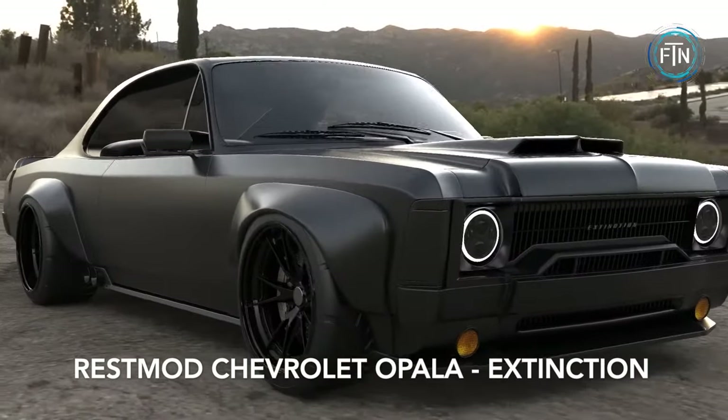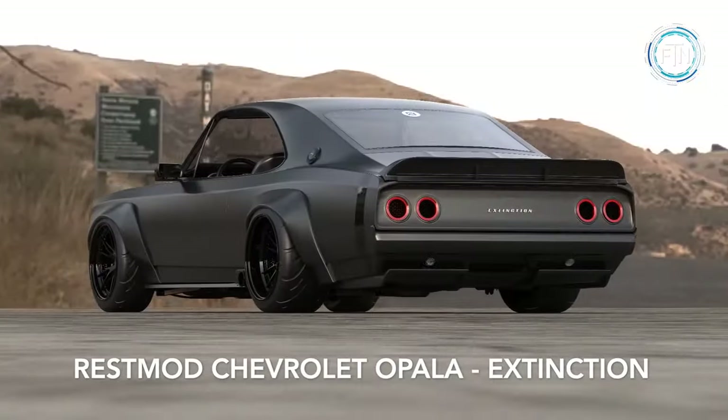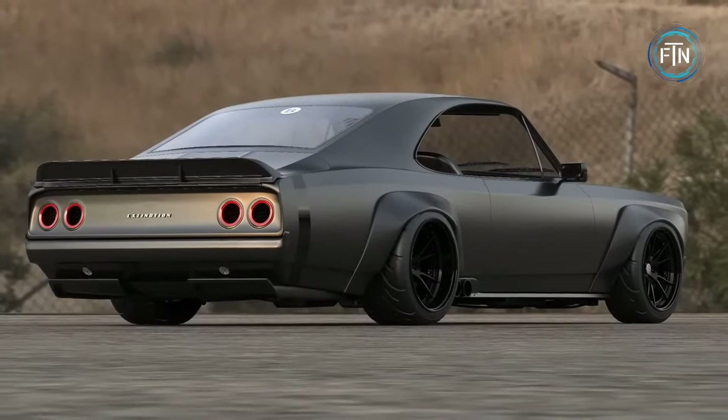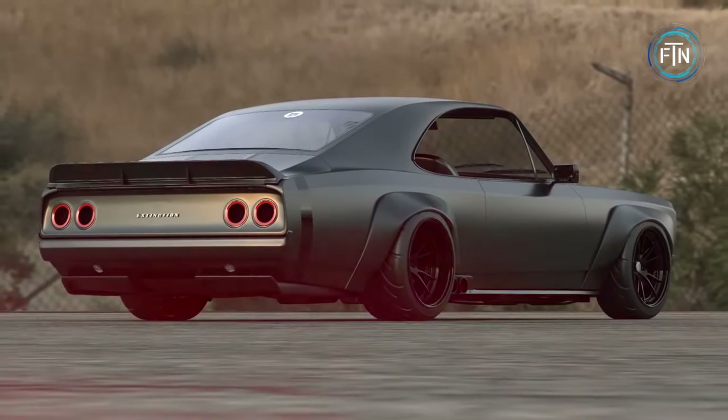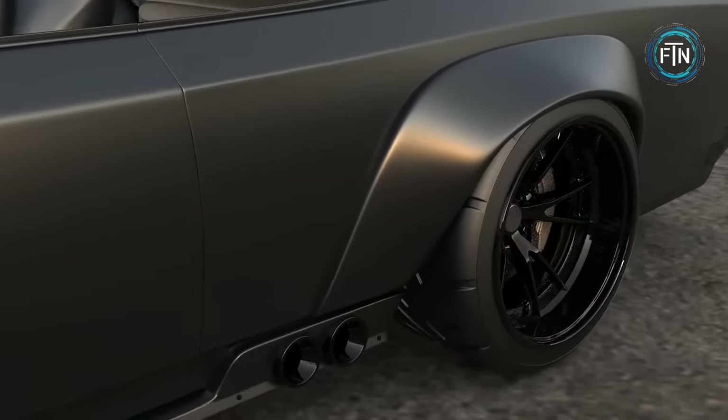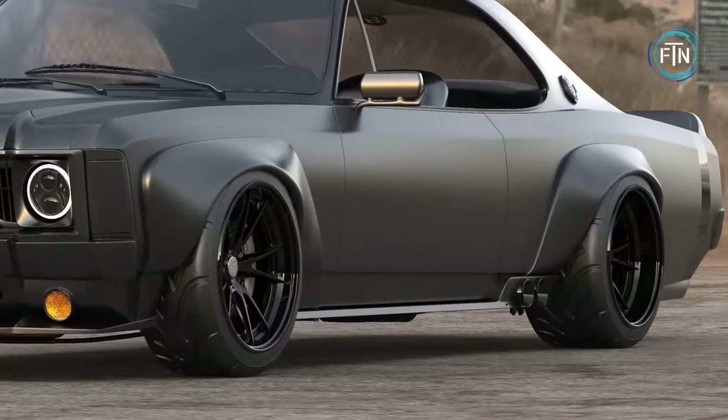The resto-mod Chevrolet Opala Extinction from Robert Design is a harmonious blend of vintage allure and modern prowess. It is a contemporary interpretation of the iconic 1978 Chevrolet Opala, dressed entirely in an enchanting all-black ensemble that exudes sophistication and a hint of menace.